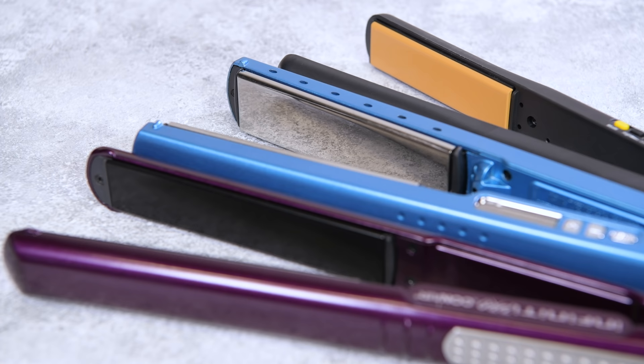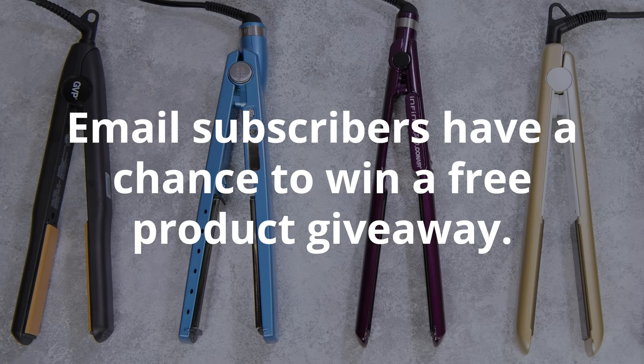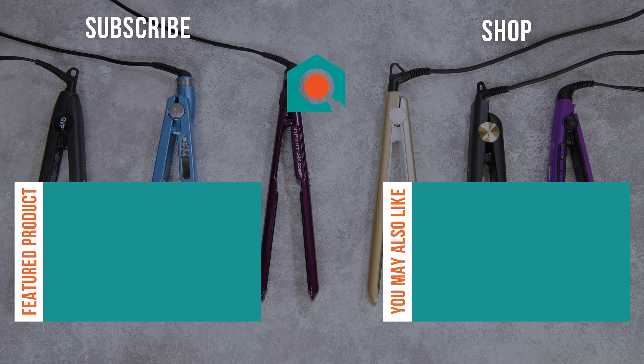Like the video? Have any questions? Don't forget to like, comment, and subscribe. Email subscribers have the chance to win a free product giveaway. Check out the description below for links to our featured products and for the full review on our site. We'll see you next time, here on Your Best Digs.